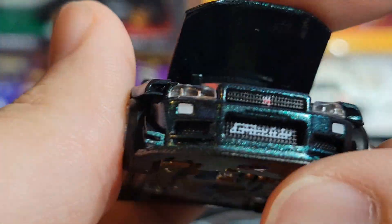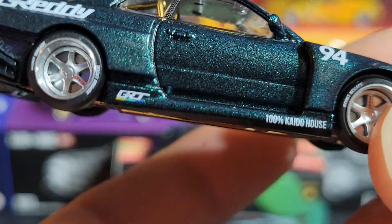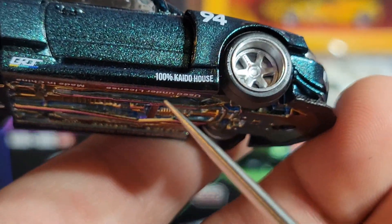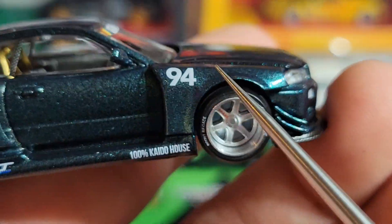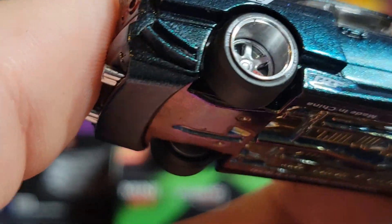Coming around to the driver's side, it's pretty much the same as the passenger side — we've got the '100 Kaido House,' the Greddy logo, the '94' on the fender, Greddy on the back, and carbon fiber on the B-pillar again.